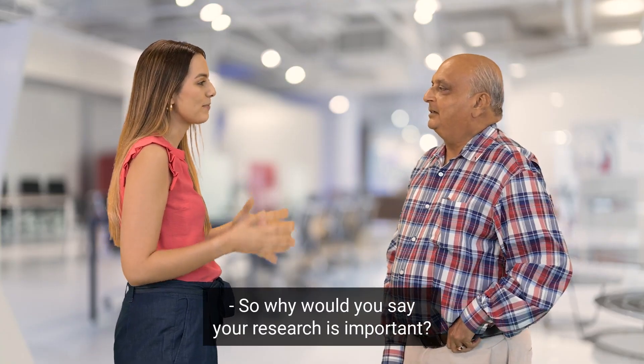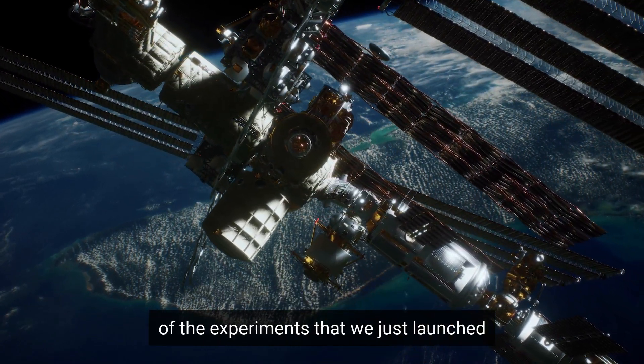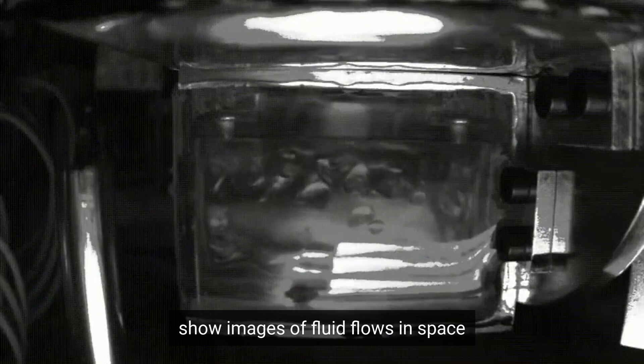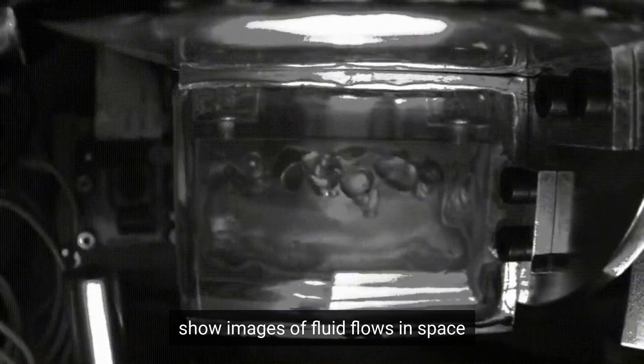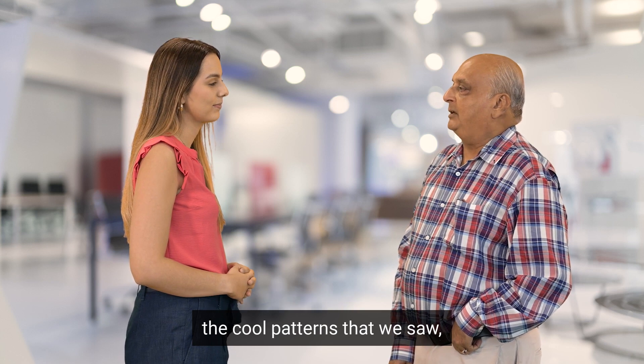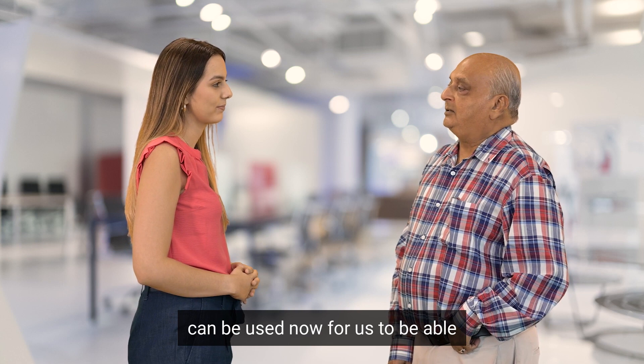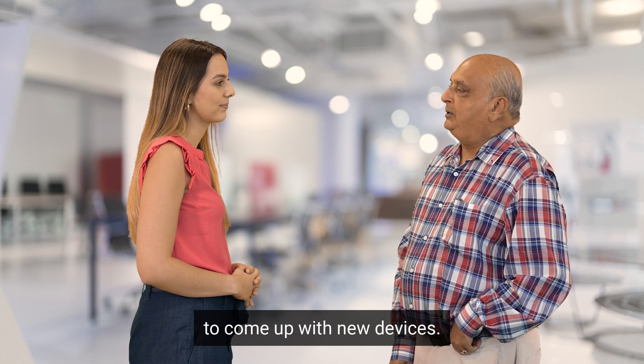So why would you say your research is important? Out of this research we were able to see some of the experiments that we just launched to the International Space Station, showing images of fluid flows in space in the absence of gravity. And these images that we saw — the cool patterns that we saw — can be used now for us to come up with new devices.